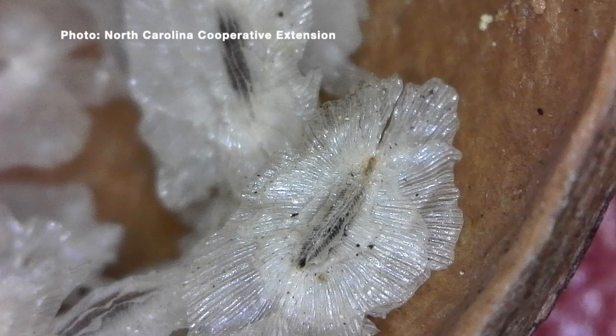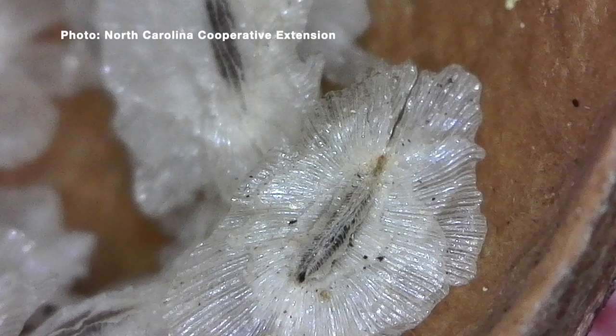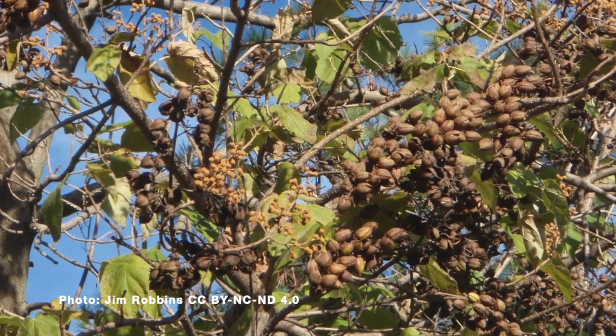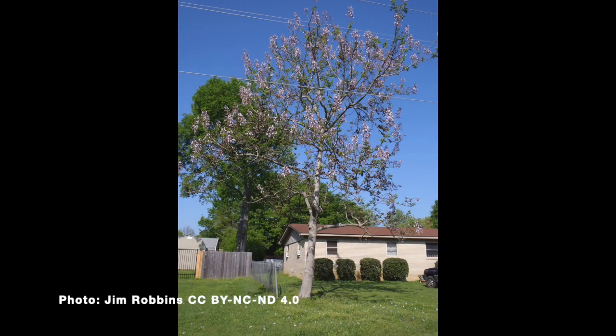It grows super fast, so you think, what's the problem? But it also produces tons and tons of seeds that can be spread on the wind and cause new princess trees to pop up everywhere — places that you don't want it. It grows extremely fast and can take over, outcompeting other plants that you'd rather be seeing there. Before long you have a whole thicket of them, and they get quite tall.